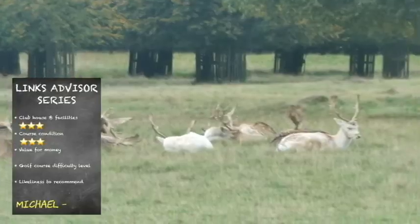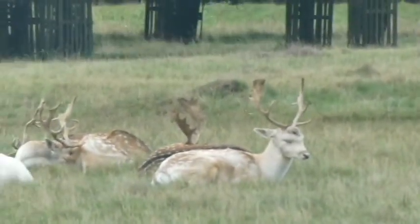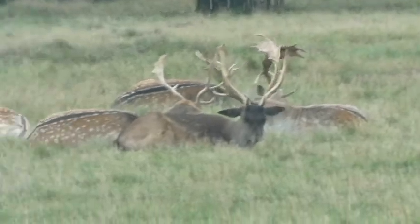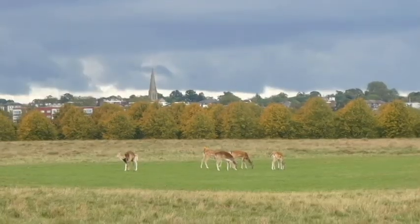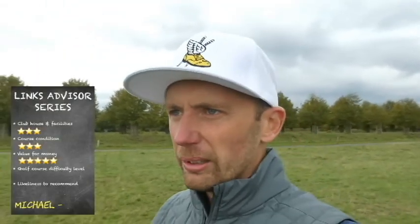Course condition — I'll probably be down at a two or a three. Around here they do have deer, so obviously trying to keep the deer off the golf course is impossible. The golf course is never going to be very pristine because the deer are walking across it, eating the grass, etc. But I think I'll give it a three. And then value for money is a five. Anytime you can play golf for 25 quid and get a buggy for a fiver each, I think that's worth it. 30 quid for 18 holes and a buggy is an automatic five for me.